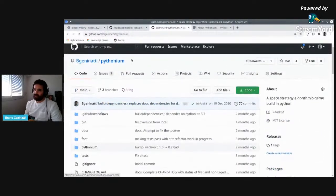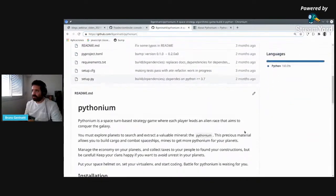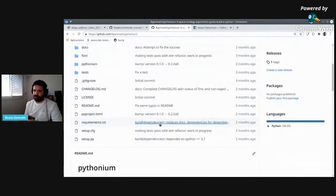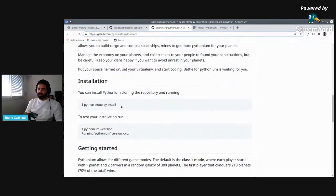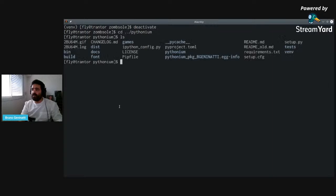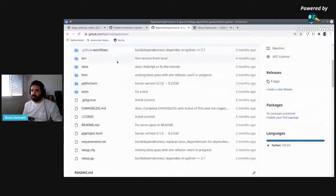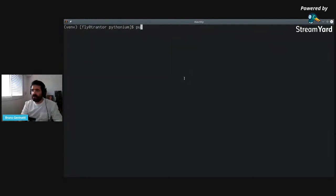Same way as with SomeSoul, we have the repo here — free and open source. You can do whatever you want with it; the MIT license allows that. We need to clone the repository and run 'python setup install' to install the package, and we'll have a CLI command on our console called 'pythonium'. I already have that — let me show you. I have the folder cloned for the project with all these files. I have the virtual environment and I have my Pythonium CLI ready.